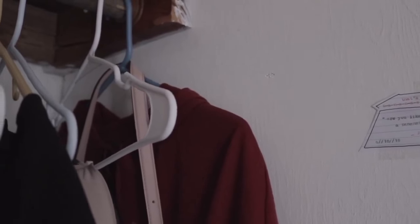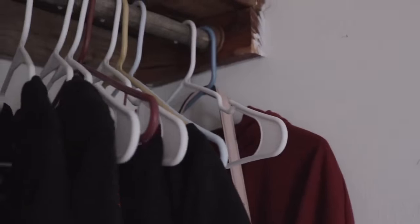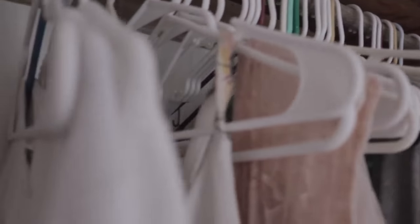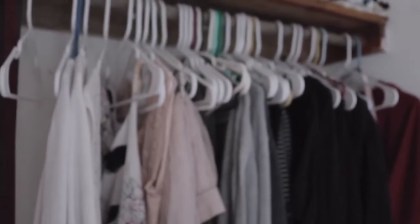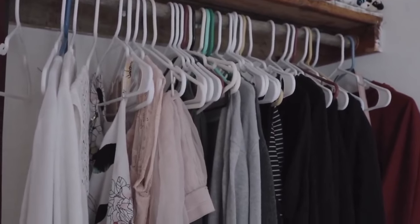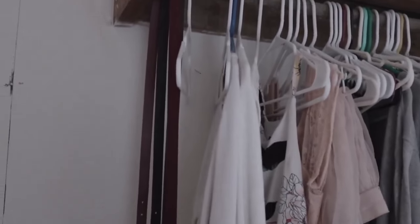Now we have my closet. It has most of my clothes — at least like my favorite ones. They're color coordinated. And this was originally just a shelf, but my brother put in these things to hang a branch on.